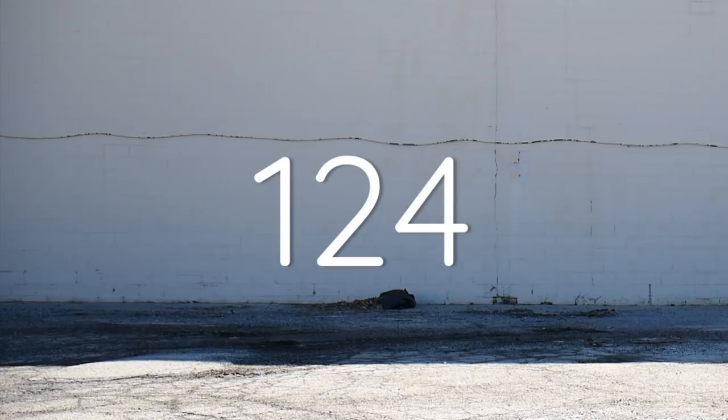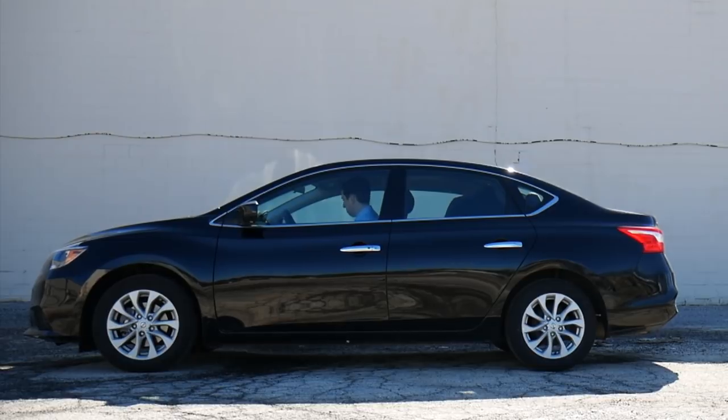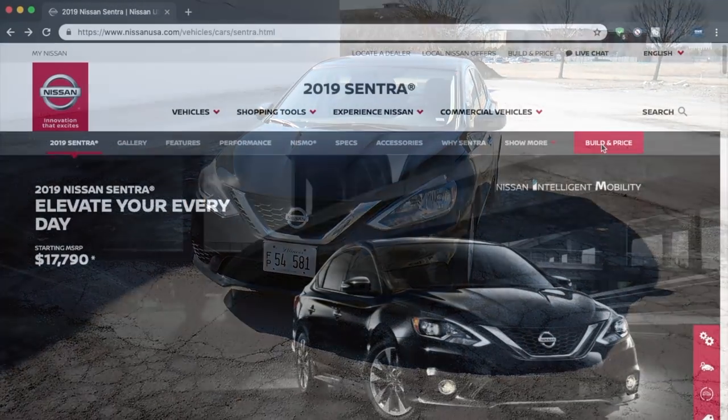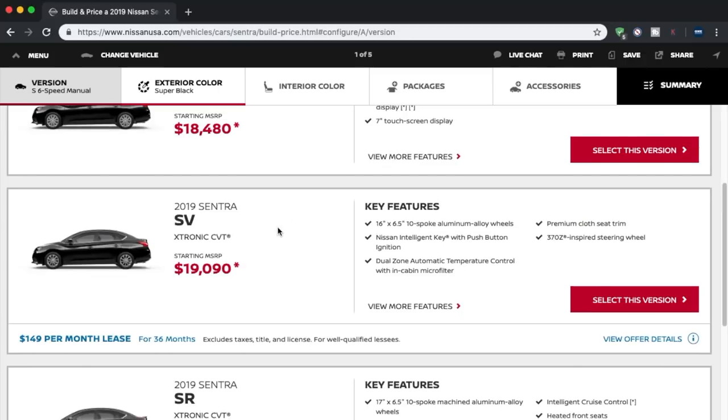This is rental car number 124. Today I'm driving the 2019 Nissan Sentra SV. This is a compact car that seats five and retails for around $19,000 — at least that's what Nissan's website says. I bet you can get this for a much better price.